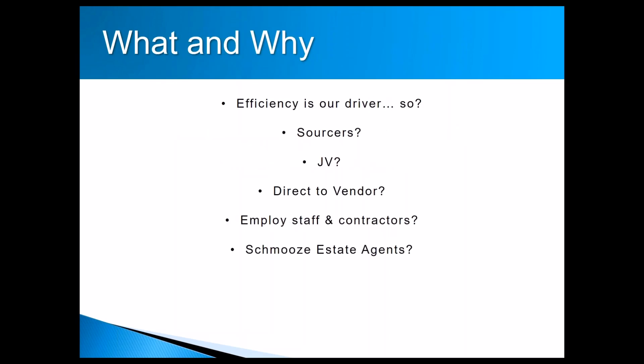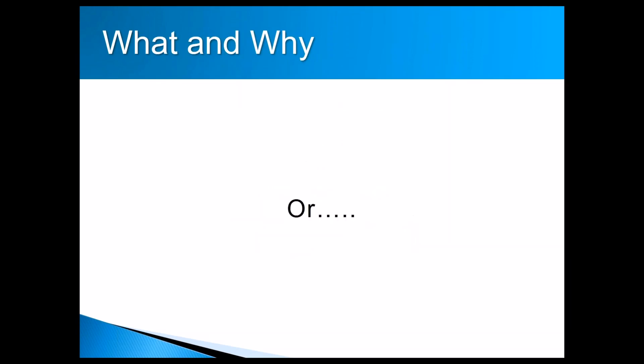When Richard and I started working together, efficiency became one of our big drivers. We thought about all the different ways you can implement to make it more efficient — working with a sourcer, a JV partner, going direct to vendor by knocking on doors or dropping leaflets, employing people, or becoming super friendly with estate agents. There are lots of different ways to optimize results, or there is another option — which is hopefully what this training today will help you with.